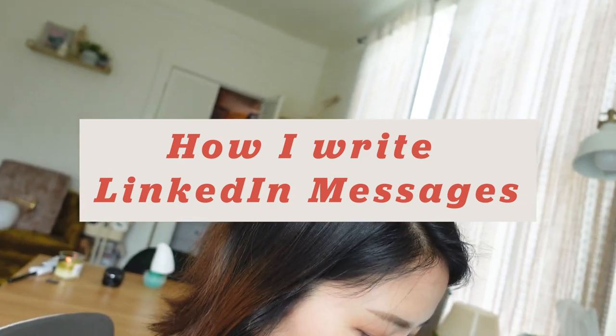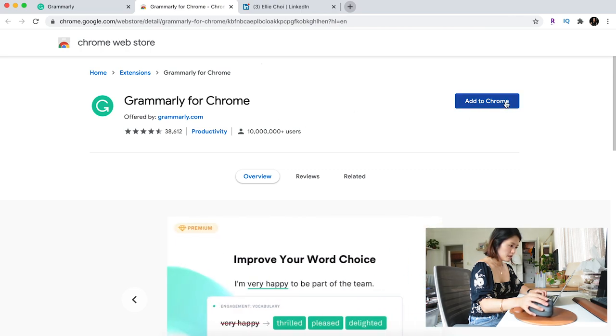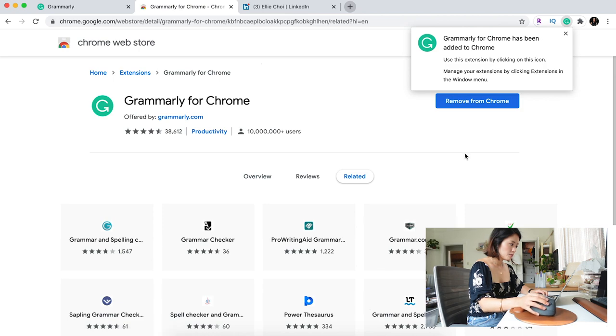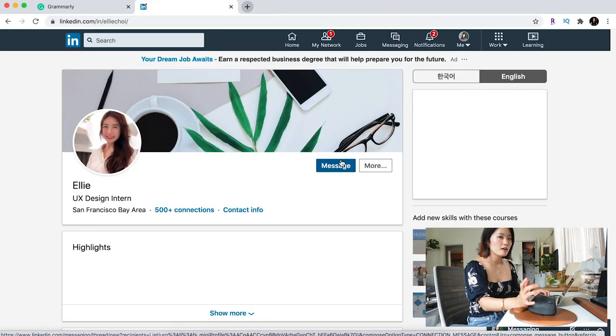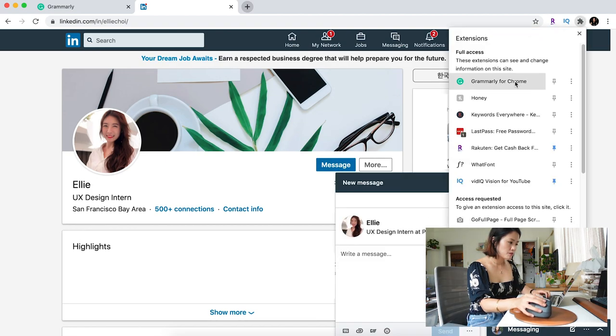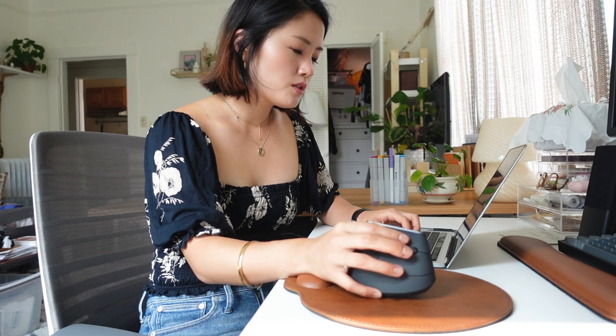Now we're going to get into the demo. I want to set up the Chrome extension and add it to Chrome so that whenever I'm writing messages on places like LinkedIn or Gmail, Grammarly is enabled to give me grammar suggestions. The Grammarly for Chrome is now active. Let's pretend I'm a new grad who wants to connect with other grads who have interned at companies I'd potentially like to work for.